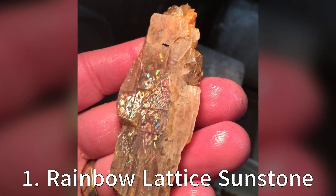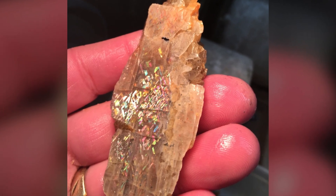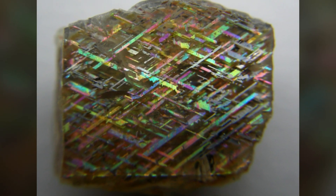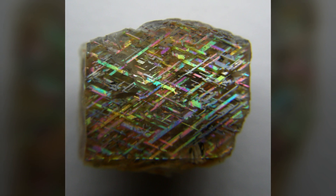Drumroll please, because at number 1 we have the awe-inspiring Rainbow Lattice Sunstone. This rare gemstone found in Australia has been captivating hearts and minds with its stunning display of lattice-patterned rainbows caused by inclusions of ilmenite and hematite. It's like the Aurora Borealis in a rock. Mother Nature, you've outdone yourself with this one.